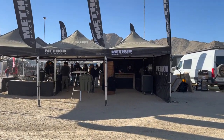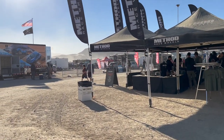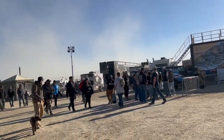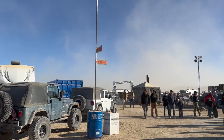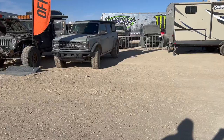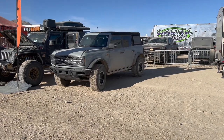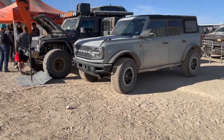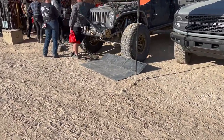All right guys, here's the Method race wheels over here. This is actually by the entrance where we came from at Ford Bronco Boulevard. So now we're gonna explore some more. Here's another Bronco right here - it's the Badlands Sasquatch - and here's a built-up Jeep. Wow, Bilstein out right there.